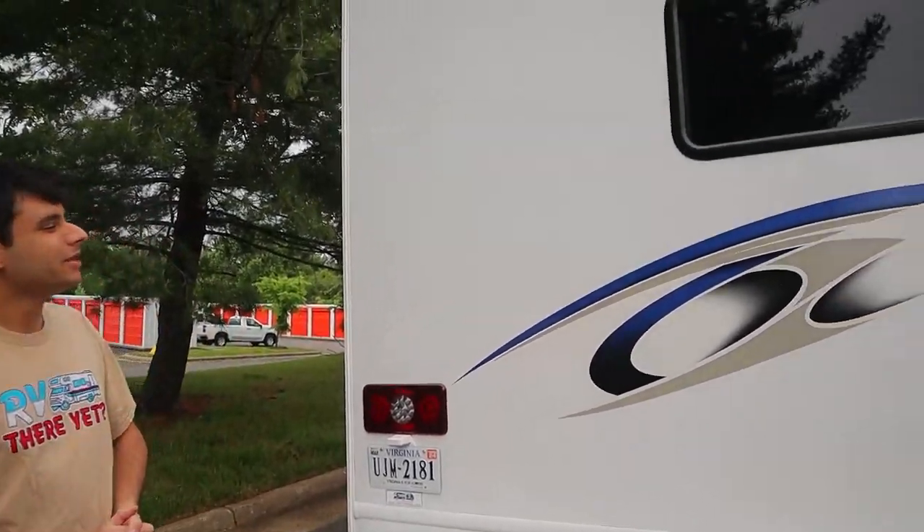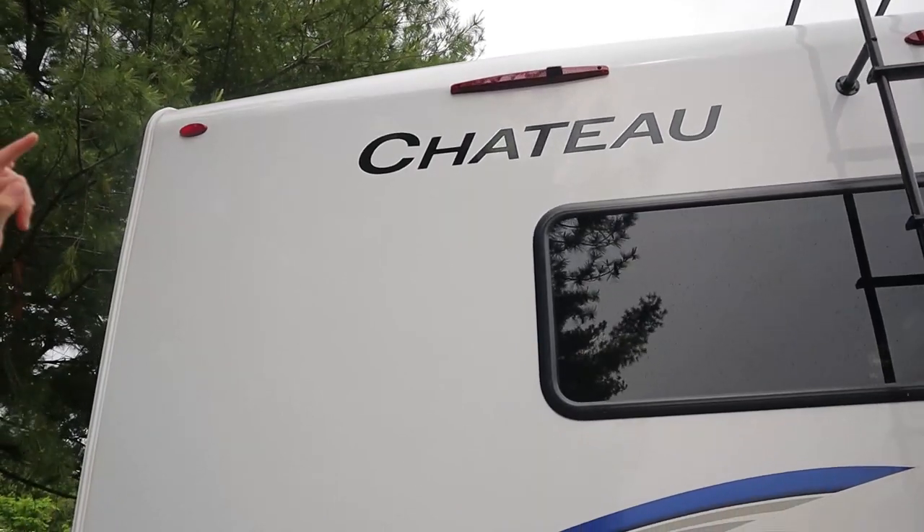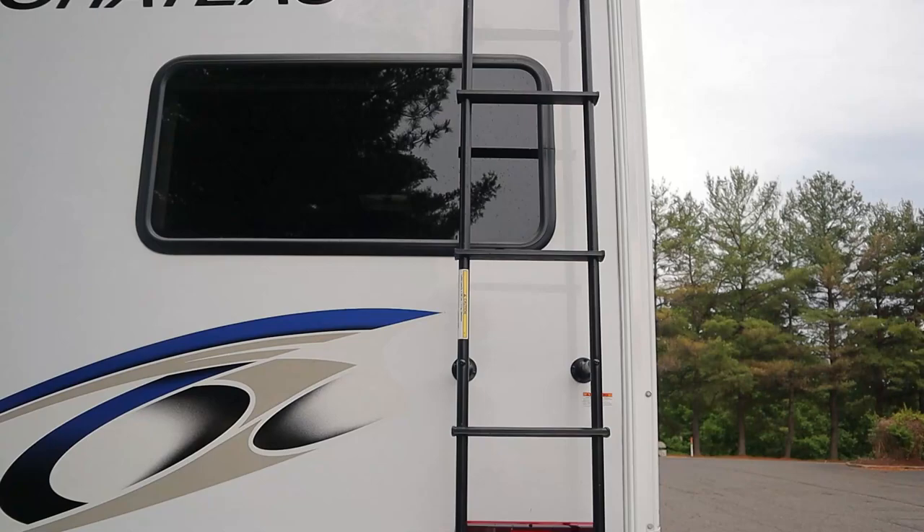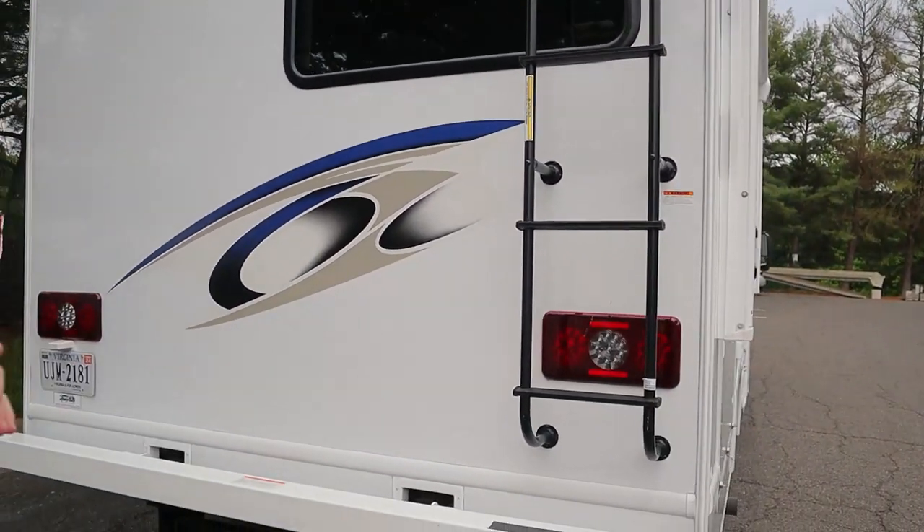Coming around to the back of the RV, the only things to point out are our rear view camera — I'll talk more about that inside — and we also have a service slider that we ask you please do not touch, as it's just for service purposes.